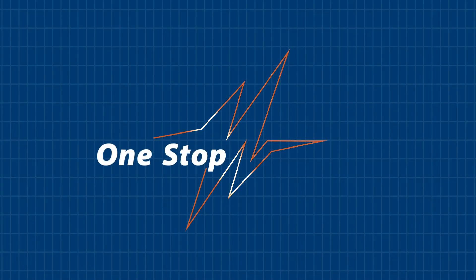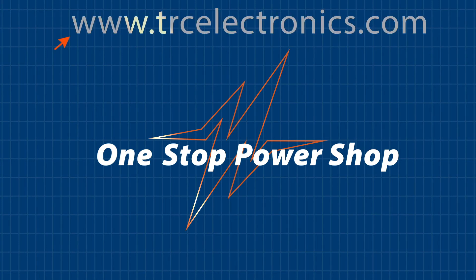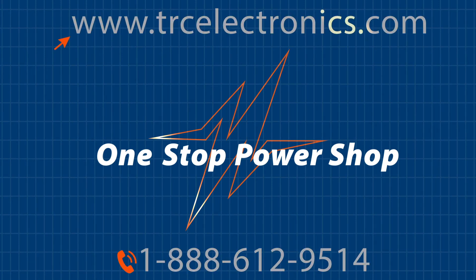For more information or assistance selecting the right LRS power supply, give our office a call. Our certified power specialists are available and ready to help.